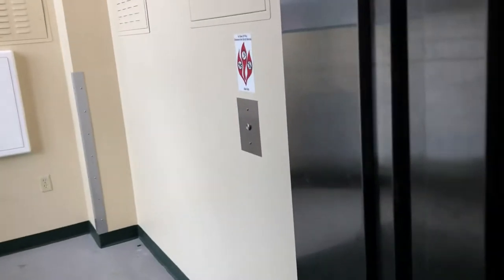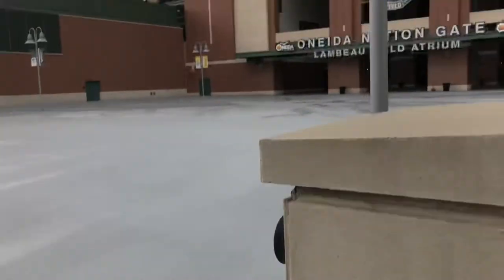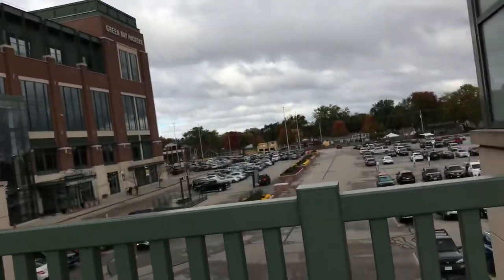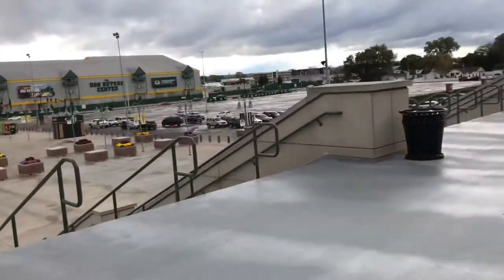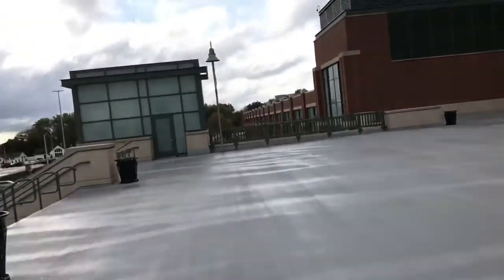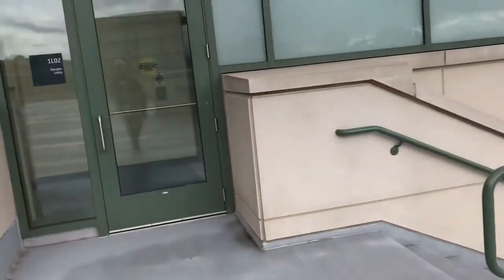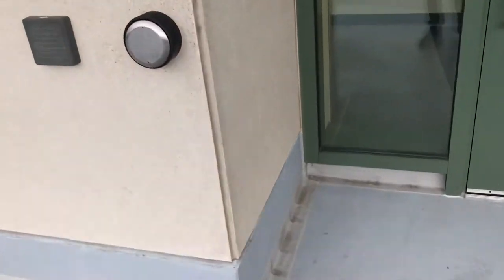I'll show y'all Lambeau Field. Here's Lambeau Field right here. There's the Green Bay Packers thing. There's the Don Hudson Center. It's pretty nice. We're gonna take it back down.